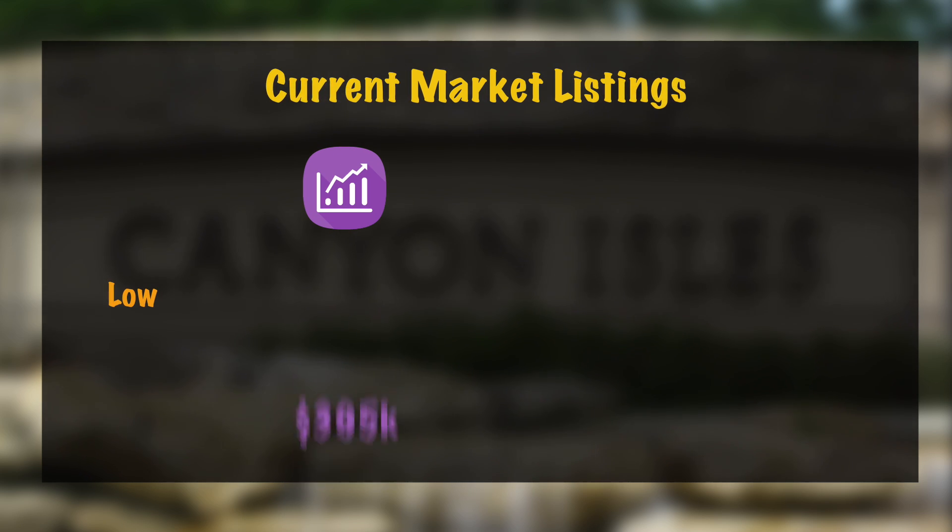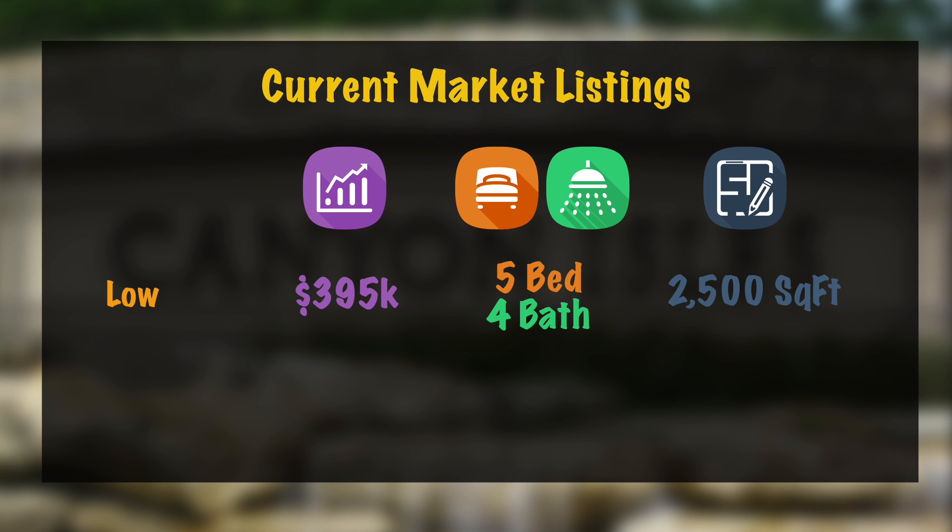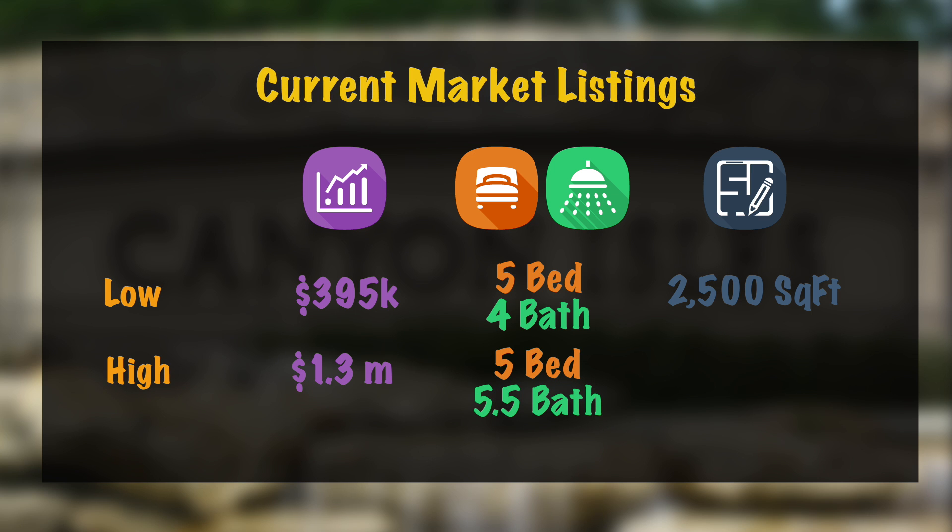Now we're going to take a look at the listed prices of the homes. On the low end we have $395,000 for a 5 bedroom, 4 bath home with 2,500 square feet under air, and on the high end we have $1.3 million for a 5 bedroom, 5.5 bath home with a little over 5,500 living square feet.